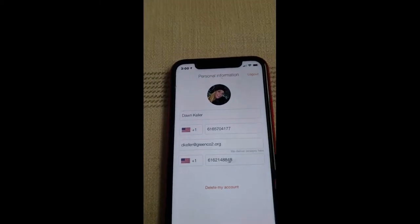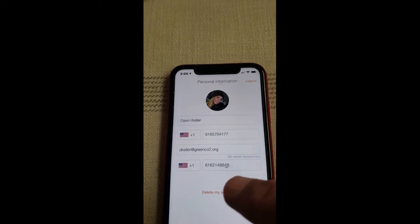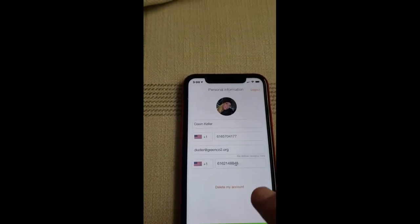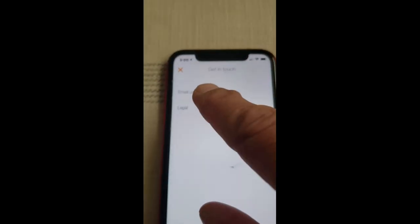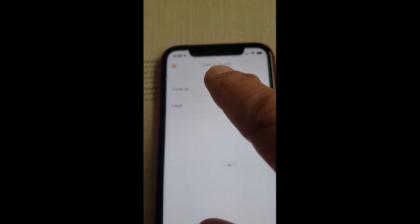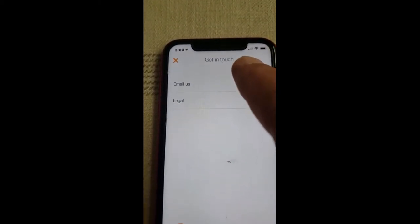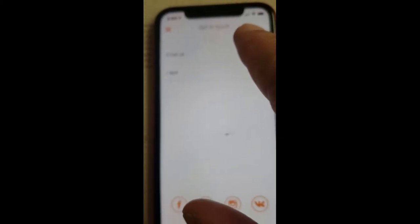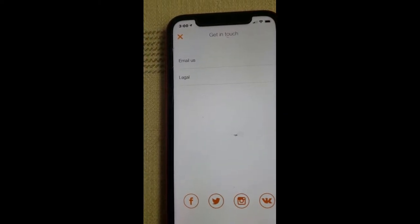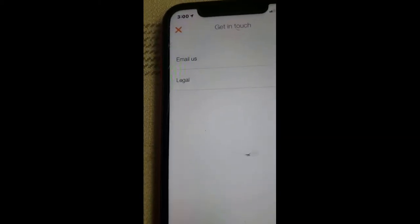Going down to your profile, you can change or edit your contact numbers and email address at any time. If you need to get in touch with us, there's an email at the top — go ahead and send an email for any type of issue. If it's an emergency, contact us at 616-204-0496 to talk to a live person. There are also our legally required terms and conditions.